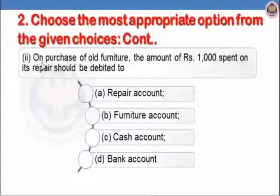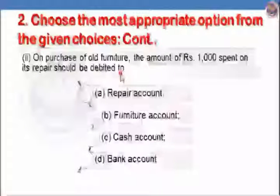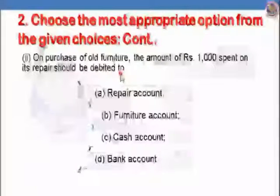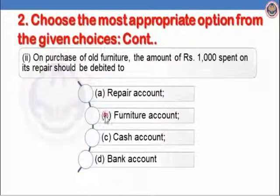Let us see the second sub-part: on purchase of old furniture, the amount of Rs.1000 spent on its repair should be debited to. Any expense made on purchase of an old asset related to it will be added to the cost of the asset. So Rs.1000 will be added to the cost of the furniture, and furniture account will be debited. The correct answer is B, furniture account will be debited. Options A, C, and D are incorrect.